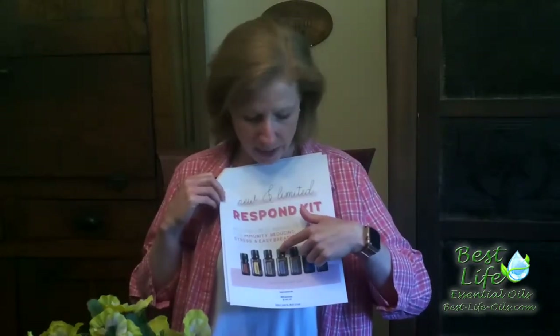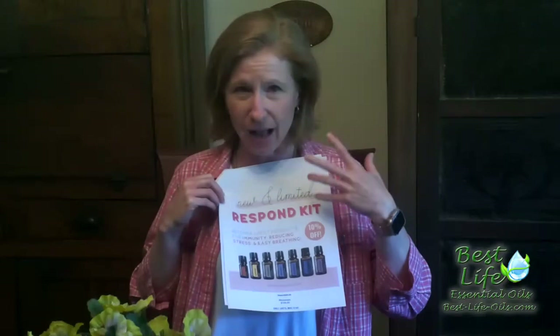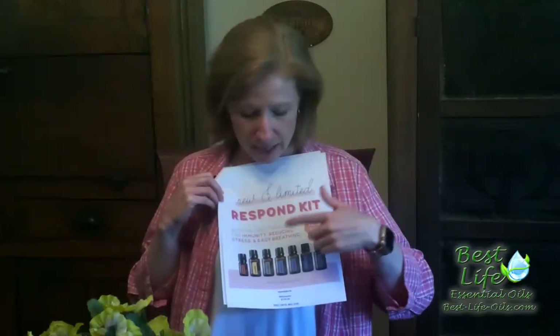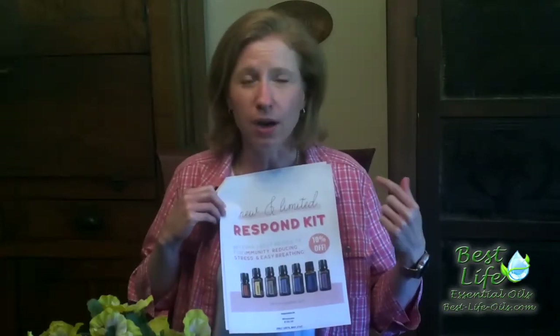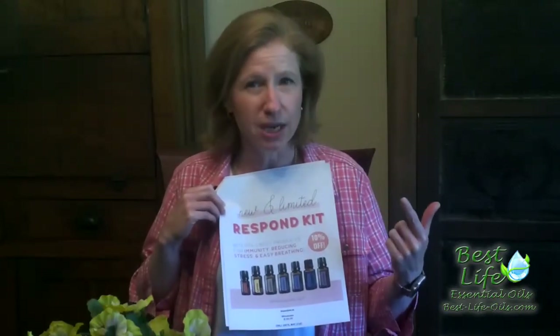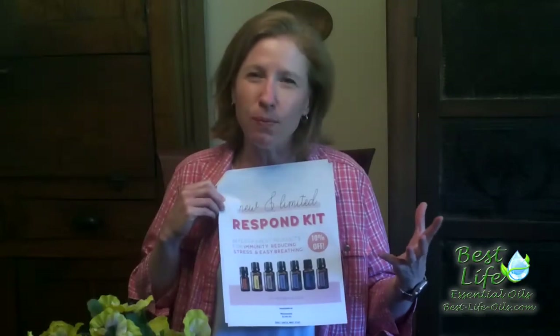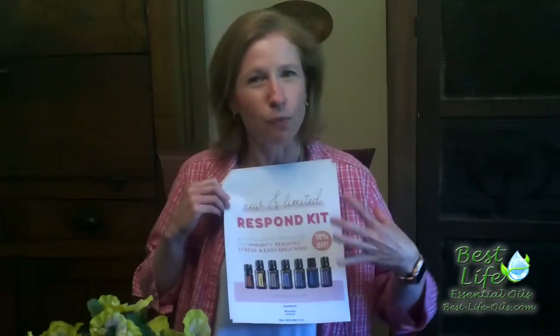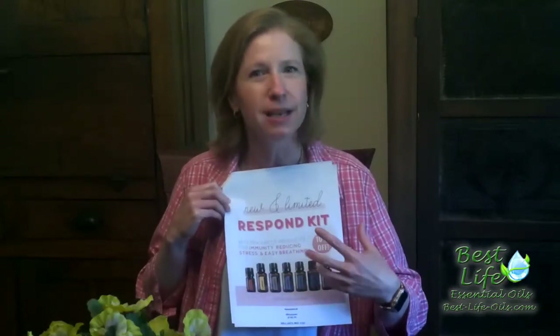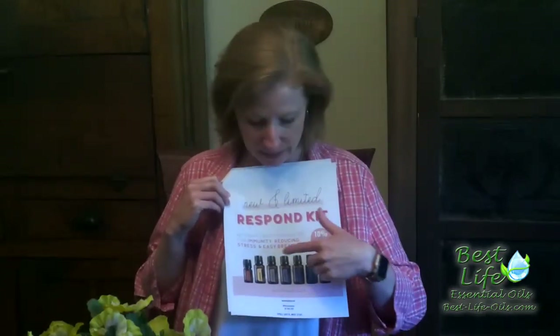Breathe is really great, especially if you've got any allergy issues or anything else going on. Copaiba is really great for nerves, inflammation — it kind of almost has CBD qualities because of how it is really great with the nerves, with inflammation, with joints. It's really fantastic stuff.